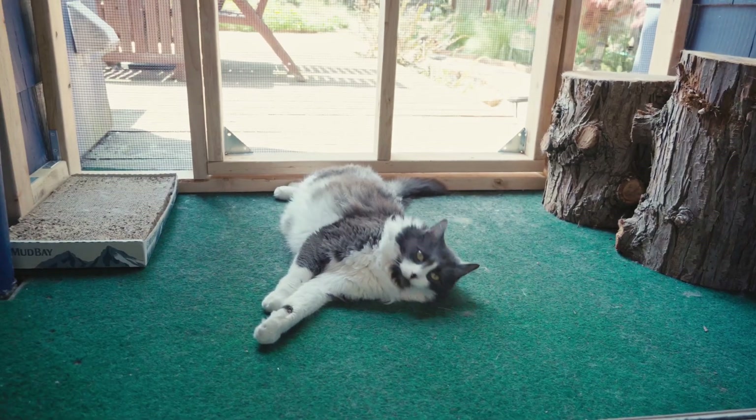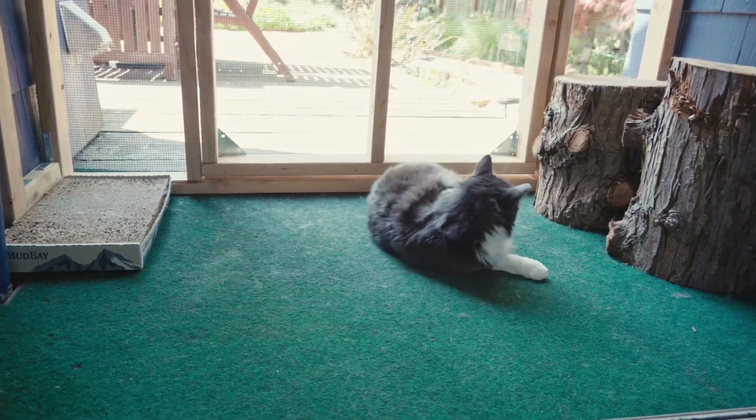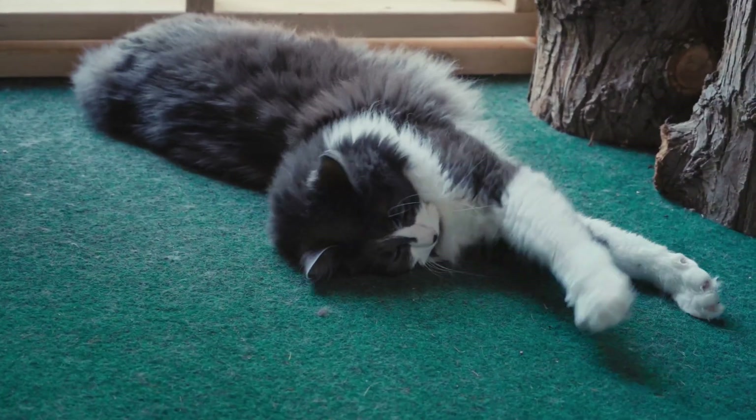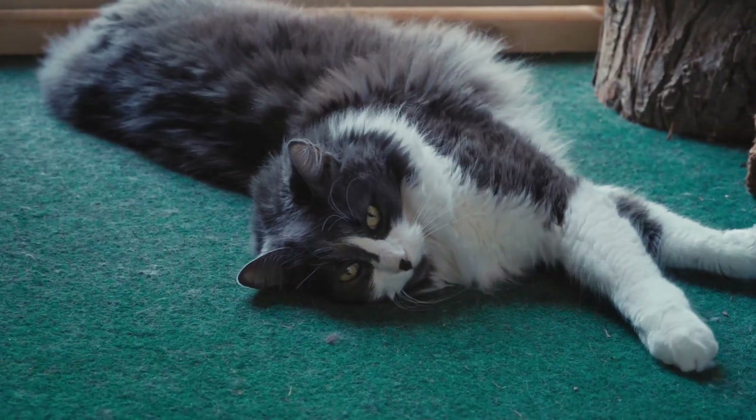I've done a lot for him. I built him a catio, we have him on a kitty cat inhaler, and we even changed his diet to what the vet recommended. But there's one thing I cannot get this cat to do, and that's exercise. This cat here isn't the one with asthma, by the way, but she likes being held a little bit more.